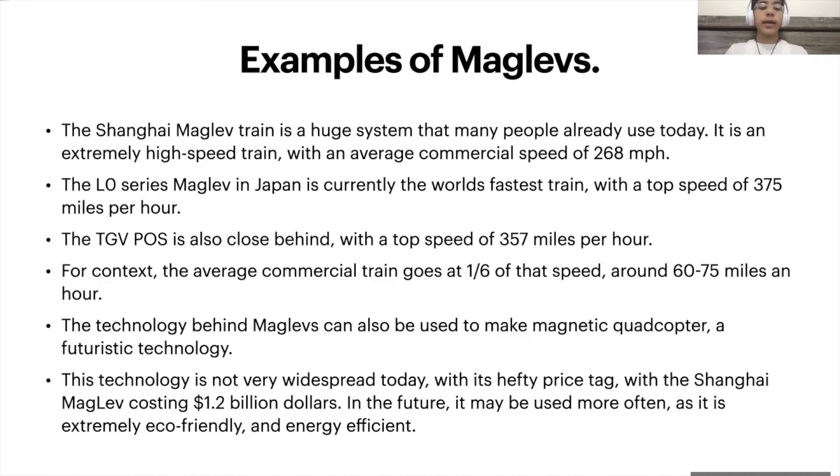The technology behind maglev can also be used to make a magnetic quadcopter, which is a futuristic technology and a topic for another video. The only reason that maglev has not already replaced every train in the world is because of its hefty price tag. The Shanghai maglev alone cost 1.2 billion dollars to make. In the future, it may be used more often, as people can make it for cheaper, and it is extremely eco-friendly and energy efficient.